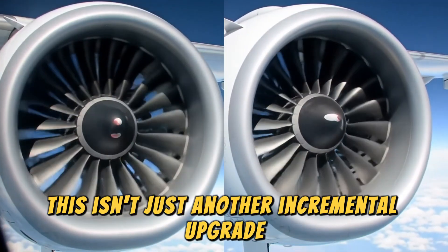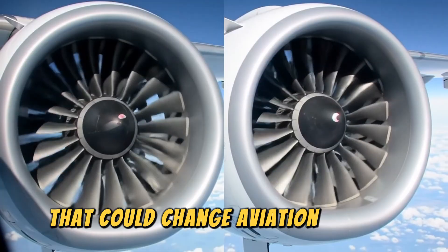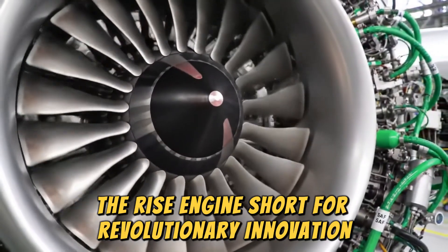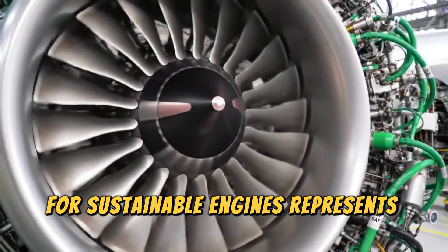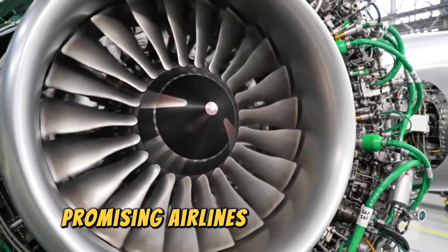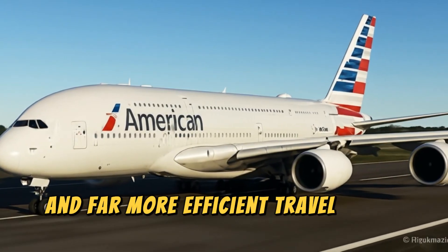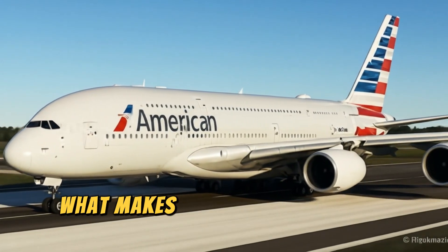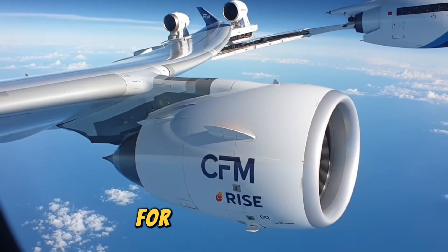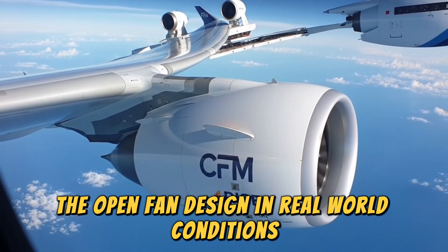This isn't just another incremental upgrade — it's a bold, revolutionary step forward that could change aviation forever. The RISE engine, short for Revolutionary Innovation for Sustainable Engines, represents decades of research finally ready to take flight, promising airlines safer, cleaner, quieter, and far more efficient travel in the decades to come. What makes the RISE program so historic is that it will soon test something aviation engineers have dreamed about for over 40 years: the open fan design in real-world conditions.